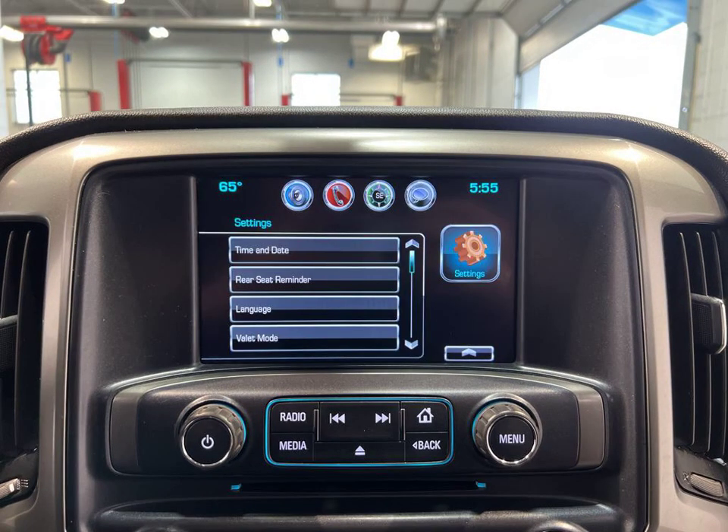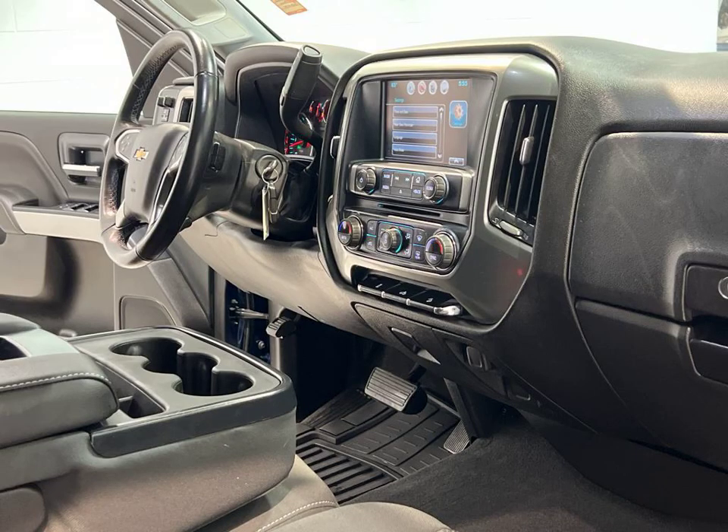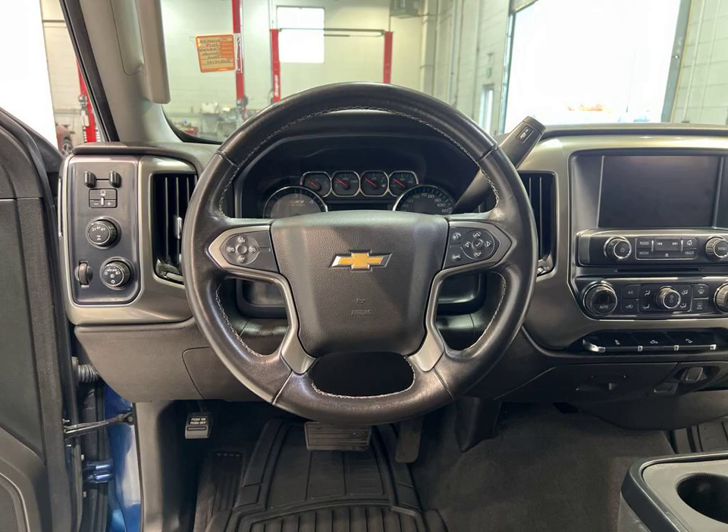The automatic climate control ensures your comfort, while the entertainment system keeps everyone entertained during long drives. And with cruise control, you can relax and enjoy the journey.